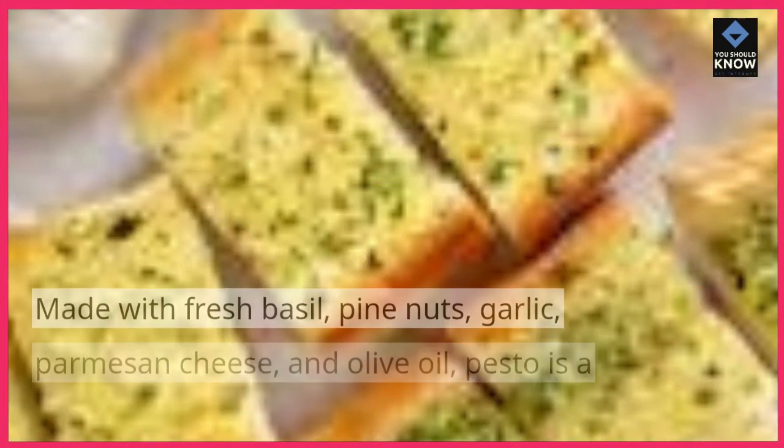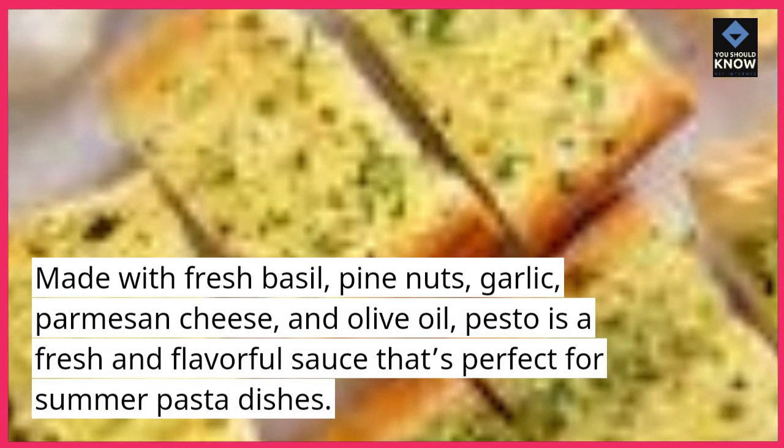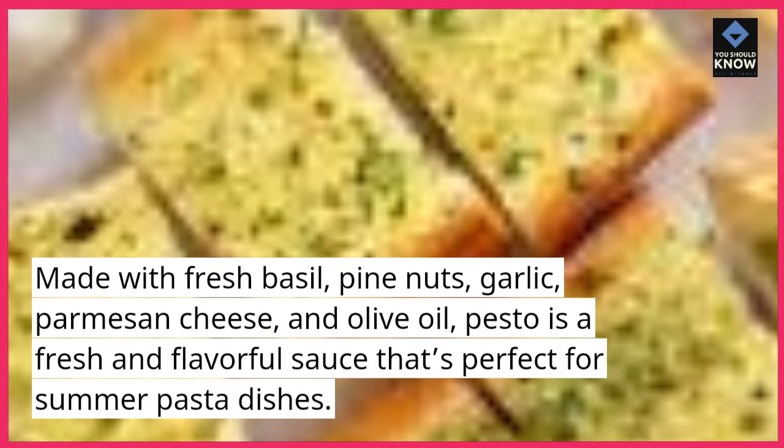Basil Pesto. Made with fresh basil, pine nuts, garlic, parmesan cheese, and olive oil, pesto is a fresh and flavorful sauce that's perfect for summer pasta dishes.